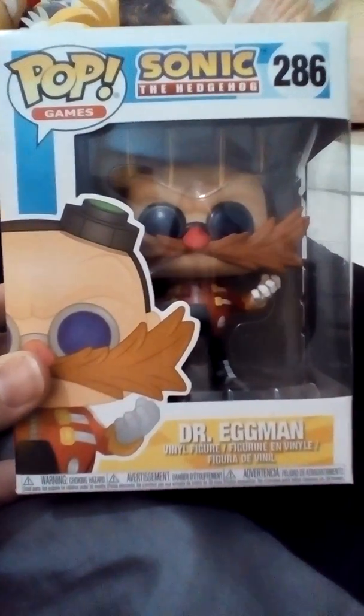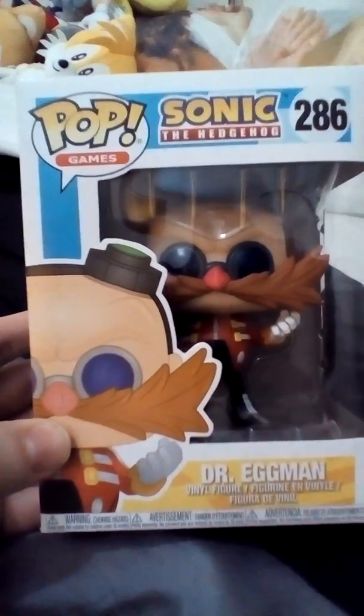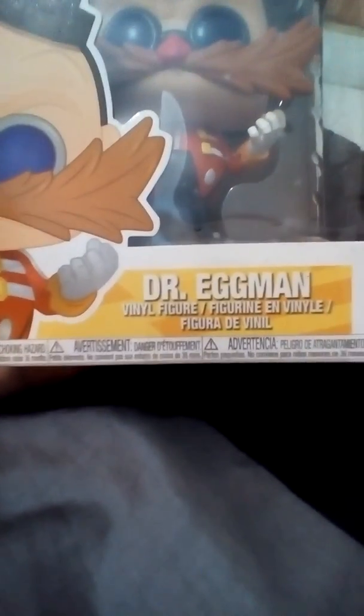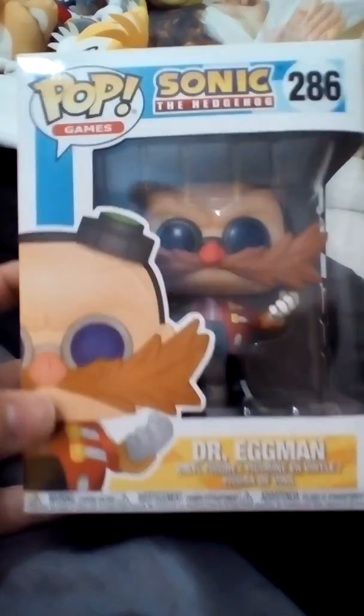Hey, what's up you guys, it's me Danny Smith. Welcome to the Danny's Look Show, and today we are looking at the Funko Pop vinyl figures of the Sonic the Hedgehog — number 286, Dr. Eggman. So let's have a look at it, shall we? You can see on the front bit here.